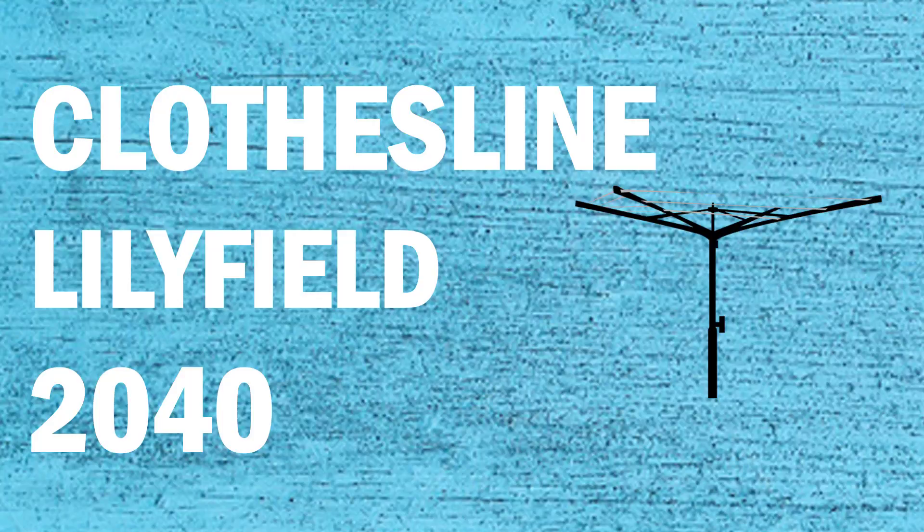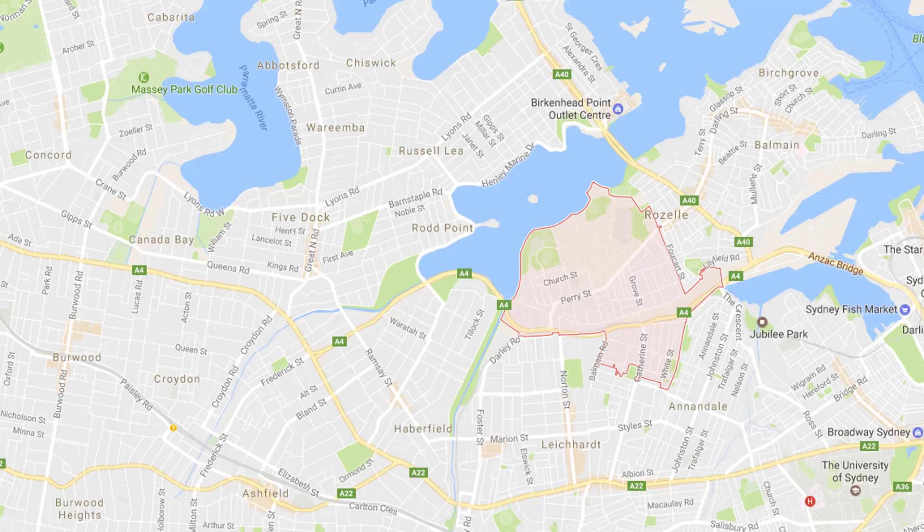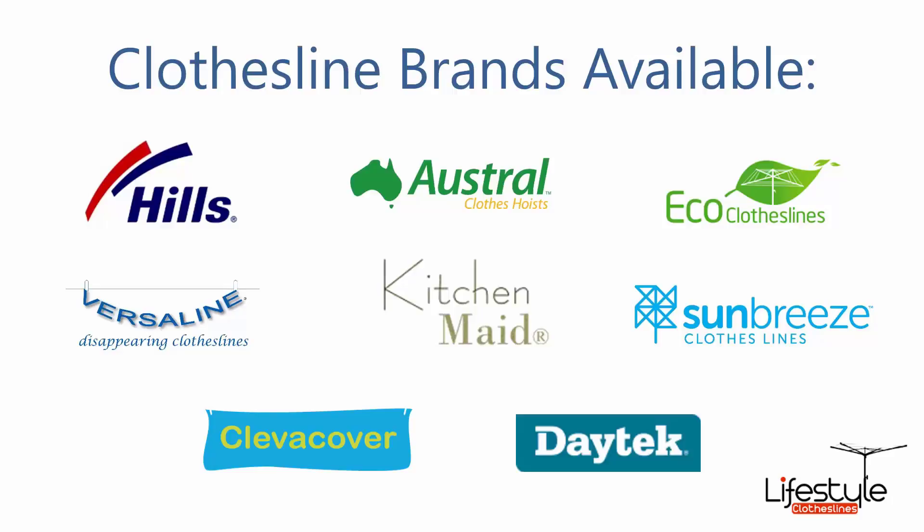If you're looking for a new clothesline or washing line in the Lilyfield area of Sydney, Lifestyle Clotheslines can help. We service the full Lilyfield area and offer a supply only or a supply and installation service. All the clothesline brands are available through Lifestyle Clotheslines, with Hills, Austral and Eco Clotheslines being some of the main three big ones, but you can get a range of other brands as well.